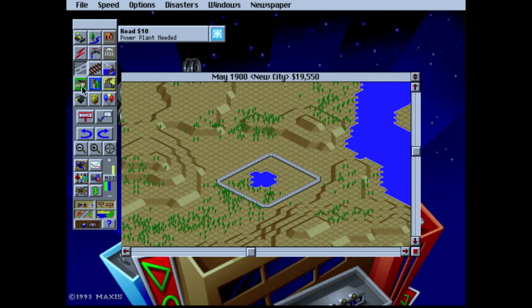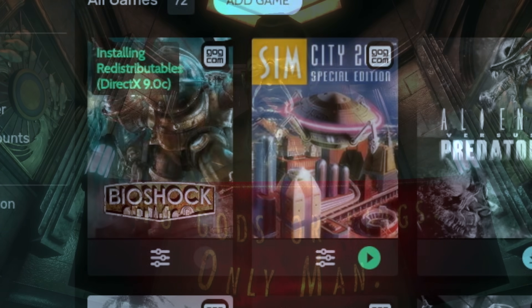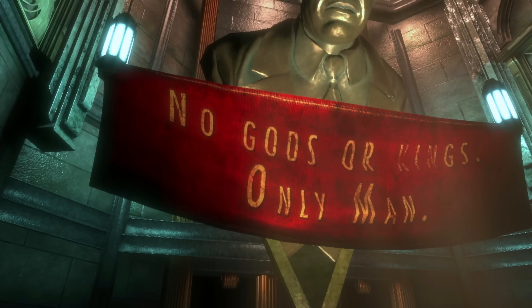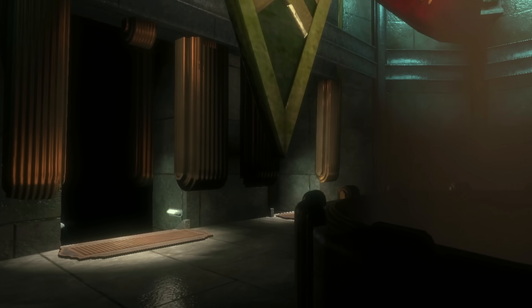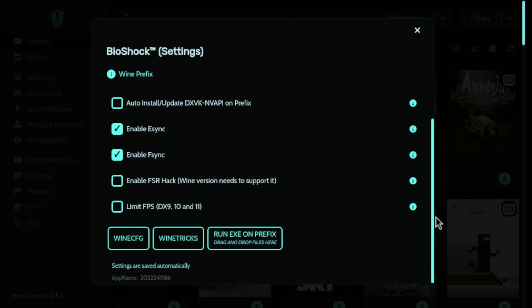Let's see about Bioshock. Again, we have the usual installation process, and then the game launches. Now Bioshock is only rated gold on ProtonDB, and it does have some graphical issues as well as some audio ones. But you do have control here, and that's one of the most important things.